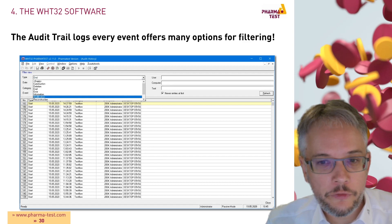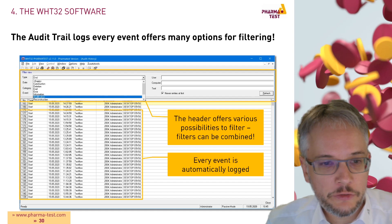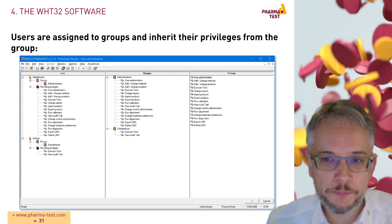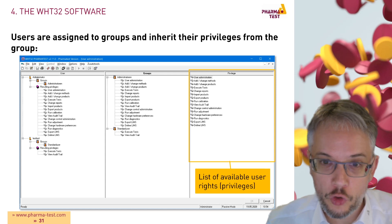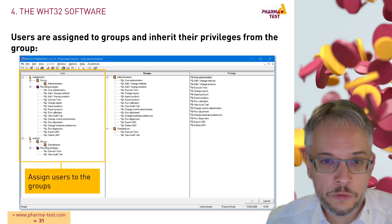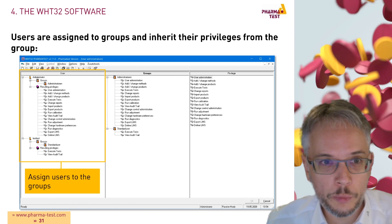The audit trail offers various filtering possibilities for events and you can even combine these filters. Every event that occurs within the software is automatically logged. When managing users, you work with groups that inherit their privileges from the group. On the right side you can see a list of available user rights or privileges which you assign to created groups. Users are then assigned to groups and automatically inherit the rights assigned to that group.